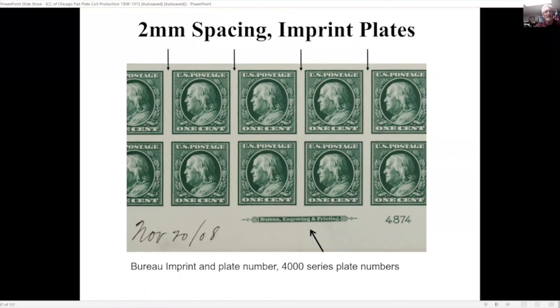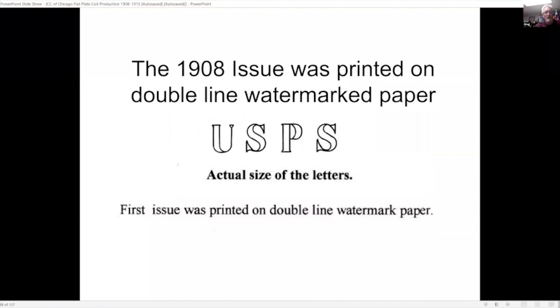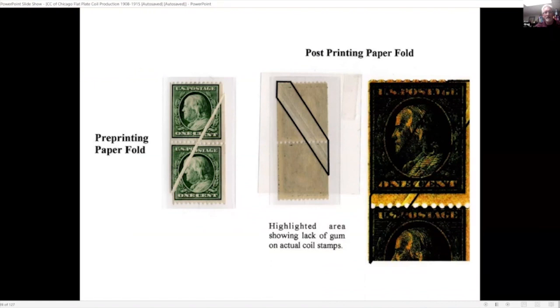They printed the first issue on double-line watermark paper. Here's a plate proof showing the imprint, with the bureau of engraving and printing along with the plate number. Here are a few examples of printing varieties: a pre-printing paper fold on the left, and the example on the right shows the back of the stamp where there's no gum in that area — a post-printing paper fold, which is an unusual variety.